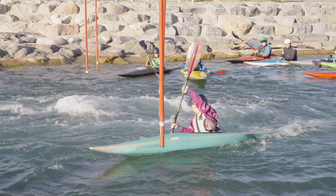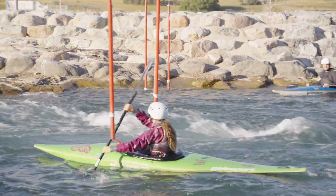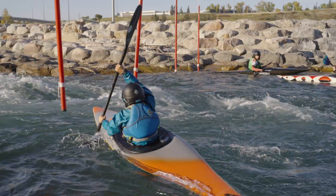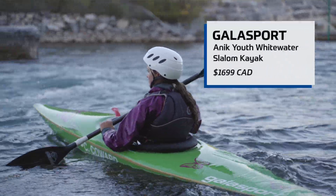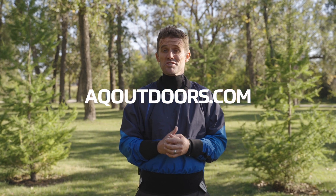So that's the Gala Sport Annec Youth Slalom Kayak from the mouths of the people who use them three or four times a week year after year. We hope you found that really valuable, and if you've got any questions or comments or your own personal experience with the Annec, we'd love to see it in the comments below. If you'd like to check out more details on the boat, we've got a link with more information in the description. Thanks so much for checking out the video — if you found it valuable, we'd be stoked if you subscribed, and for more information check us out at aqoutdoors.com.